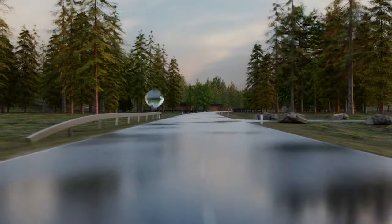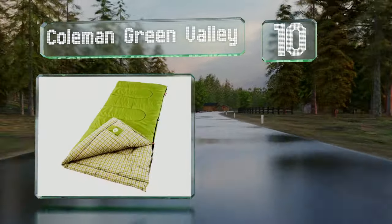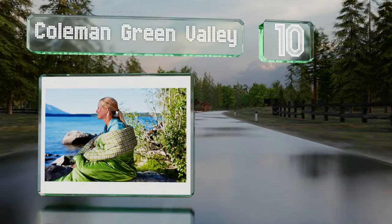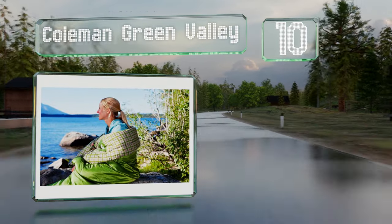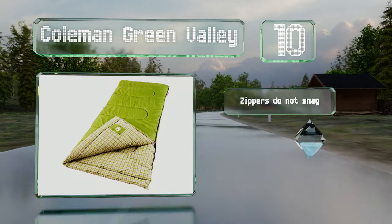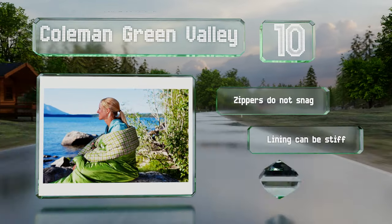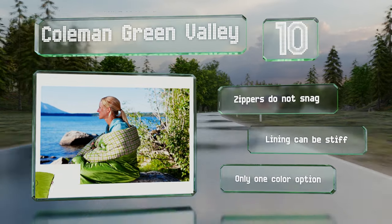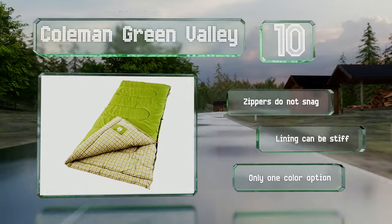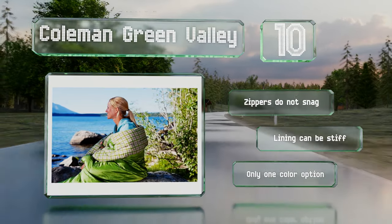Starting off our list at number 10, made for temperatures between 30 and 50 degrees Fahrenheit, the Coleman Green Valley features a thermodynamic system that minimizes heat loss. Cords on the outside make packing and storing easy, while a woven fiber construction prevents the insulation from shifting. The zippers don't snag, however the lining can be stiff.